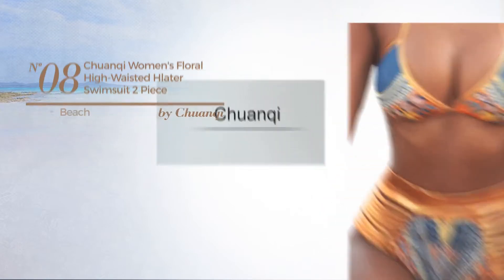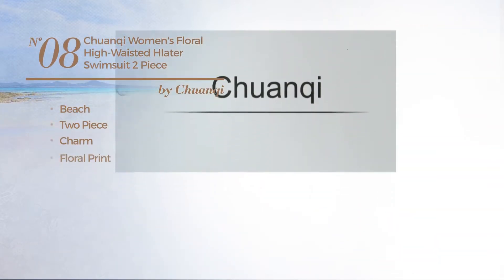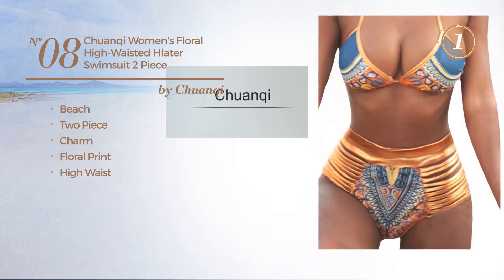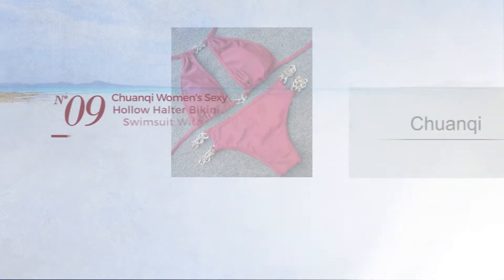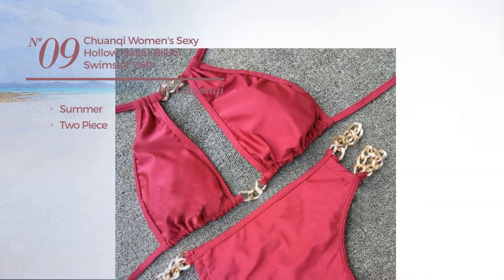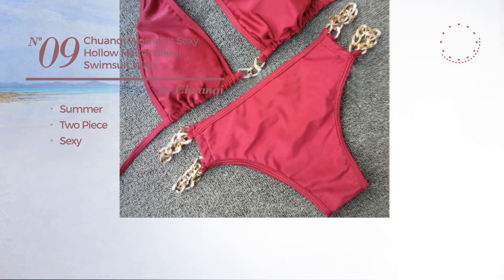Number eight: a beach two-piece swimsuit featuring a charm look with floral print and a high waist, available in three other colors. Number nine: a summer two-piece swimsuit featuring a sexy design, available in two other colors.